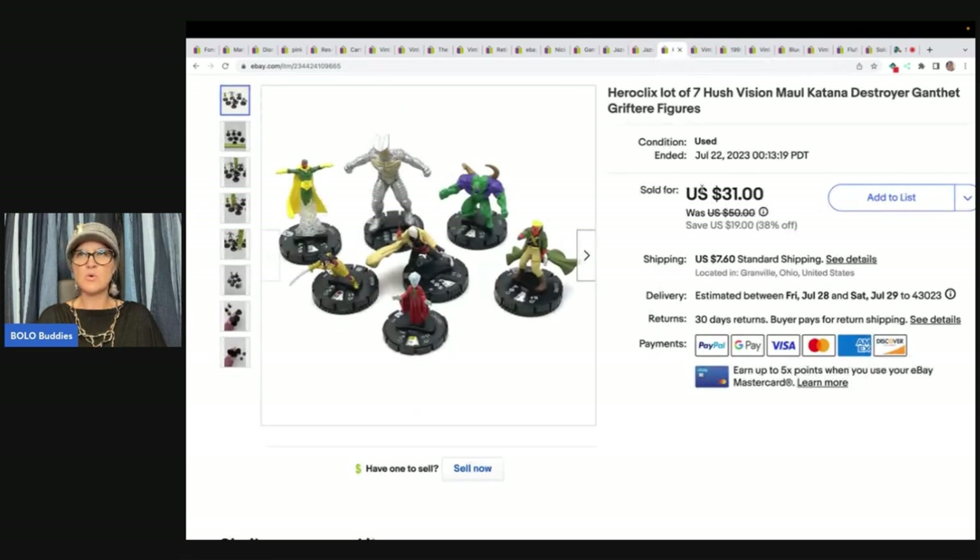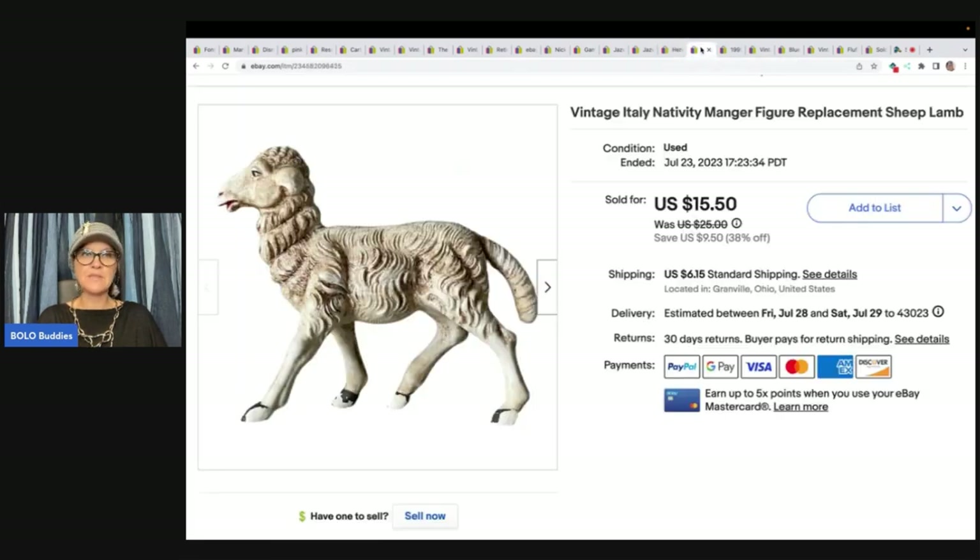Hero Clicks lot of seven — Hush, Vision, Mall, Katana, Destroyer. The names were on them. I got these at the Goodwill for a buck and sold them for $26 plus shipping.